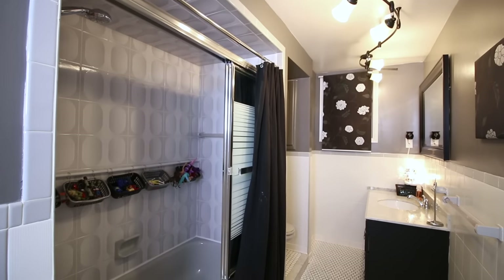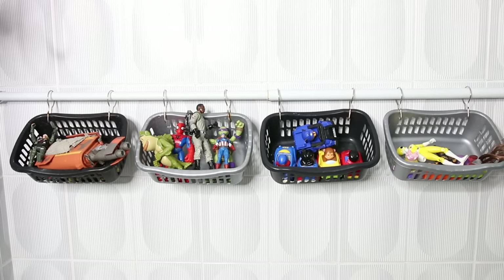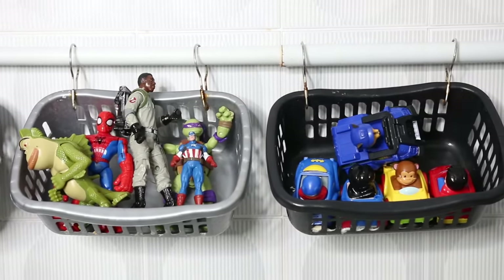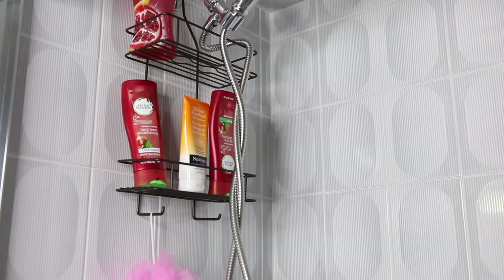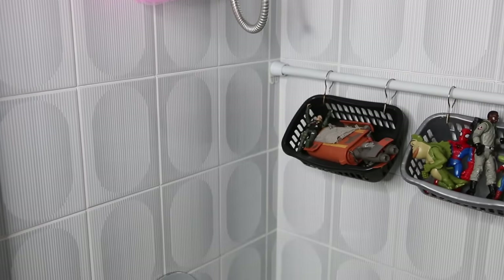We have one bathtub in this house — three showers, but only one bathtub — so this gets a lot of use and I need more storage in it. For this challenge, create some more storage in your shower or bathtub area. It's so easy to do. I just used a dollar store curtain rod, some curtain rings, and baskets to contain all the kids' toys. You can also fill it with all your bathroom products. I picked up a shower caddy for just a few dollars from the dollar store to contain all the bottles that always fall off and end up in the bottom of the tub.